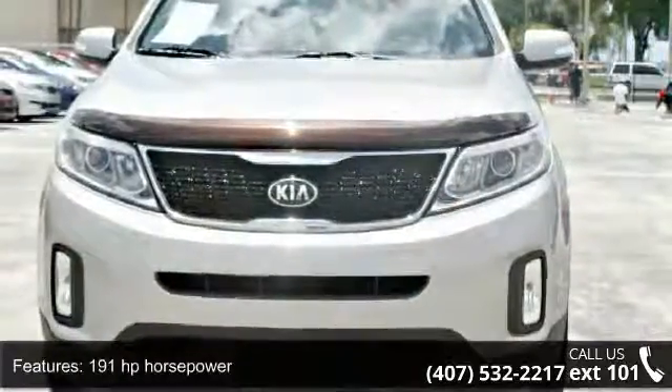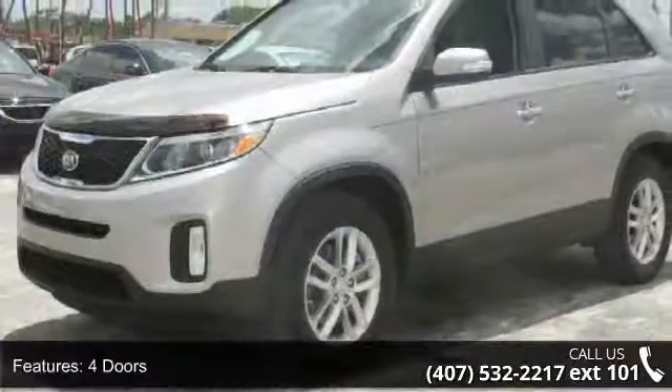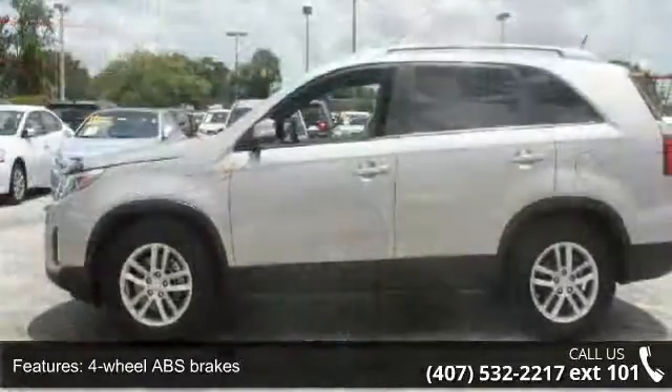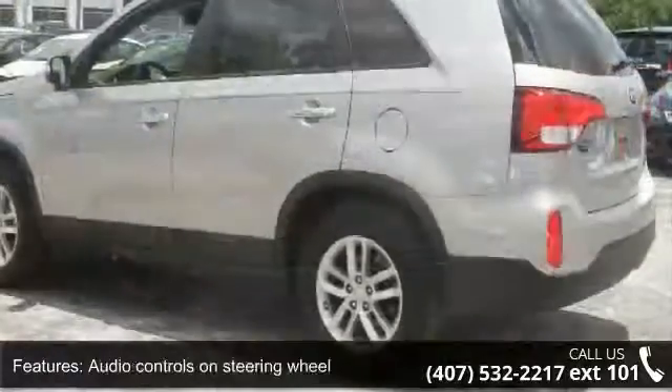191 horsepower, 4 doors, 4-wheel ABS brakes, audio controls on steering wheel, automatic transmission, cruise control, daytime running lights, front seat type: bucket,